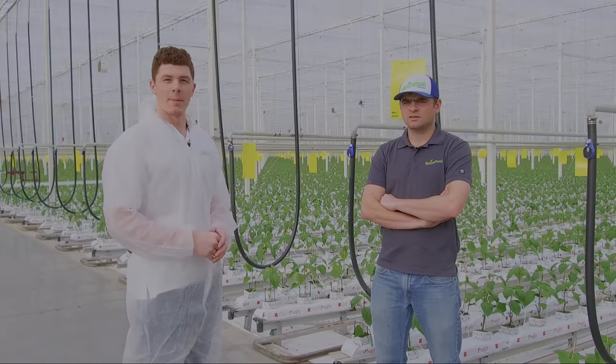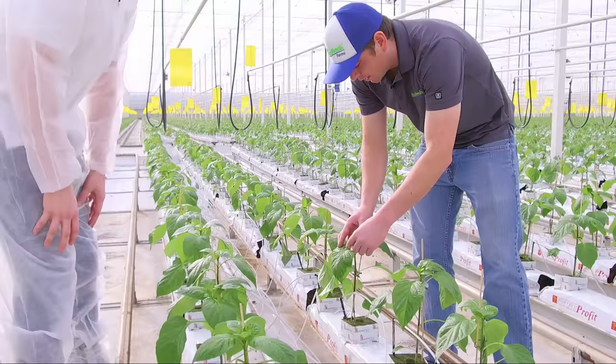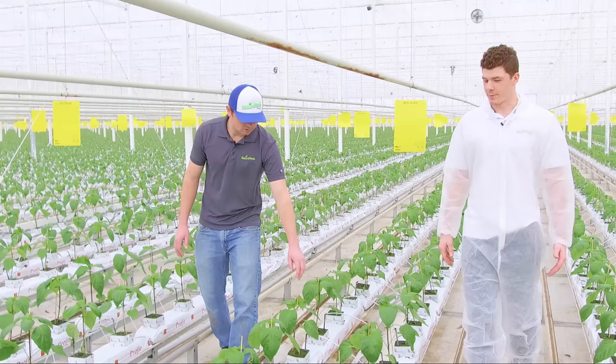I'm joined by a man who not only shares my passion for produce but also shares my first and last name — which has definitely caused a lot of confusion around the office. What are you looking for in a healthy plant? You look at the head of the plant, make sure it's got good strength. For color, it depends on the time of day as well — you don't want it too pale and not too dark; you want a nice in-between.